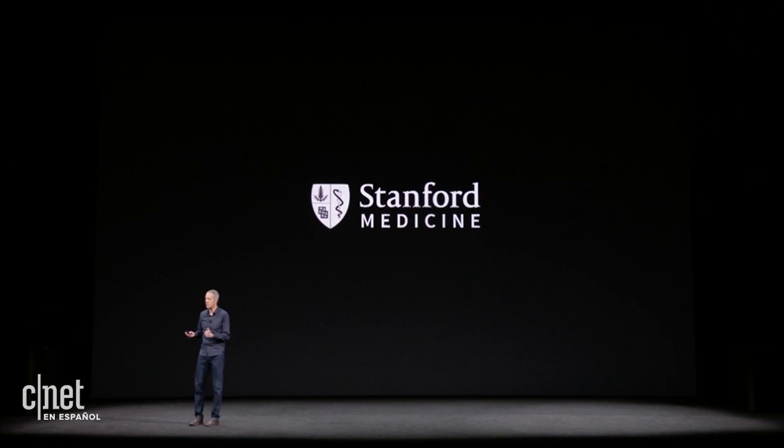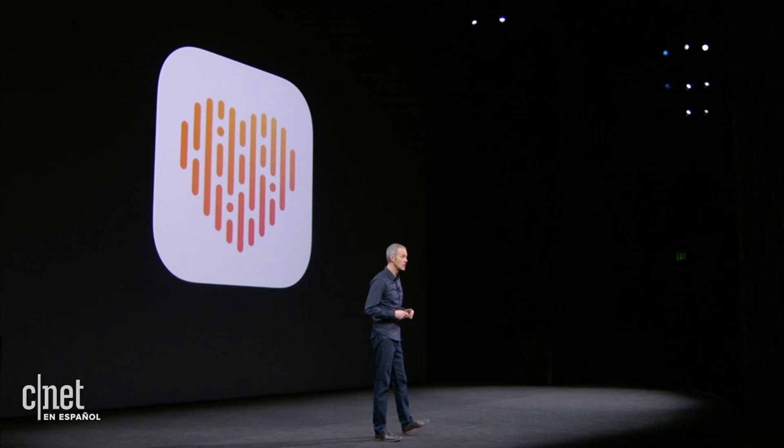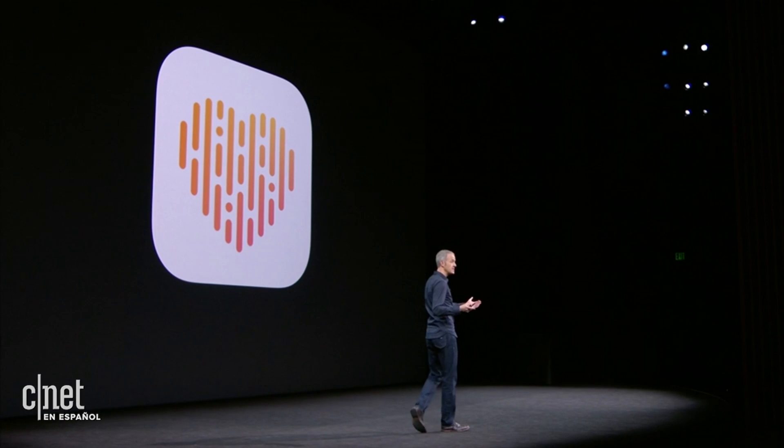It will use data from Apple Watch, and it will analyze arrhythmias, including AFib, and notify users. This study is being conducted in partnership with Stanford Medicine, and we're working closely with the FDA — and they've been great to work with. So later this year, the first phase of the Apple Heart Study will be available in the U.S. on the App Store.